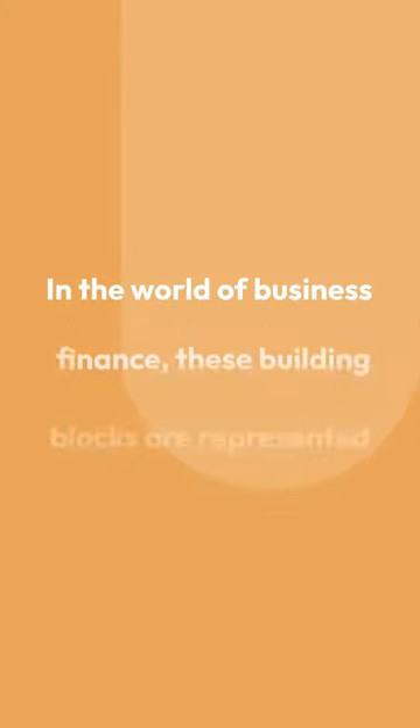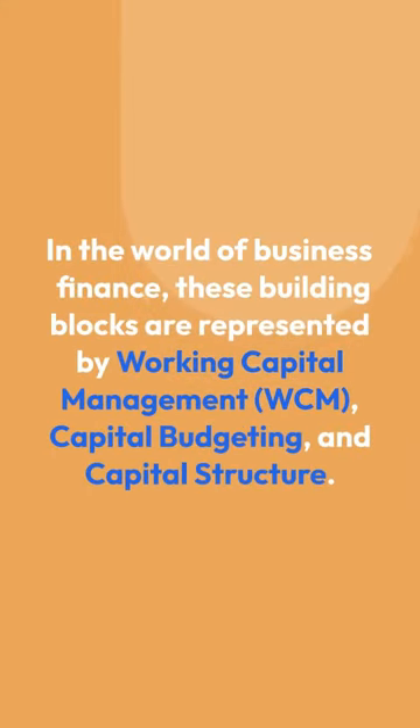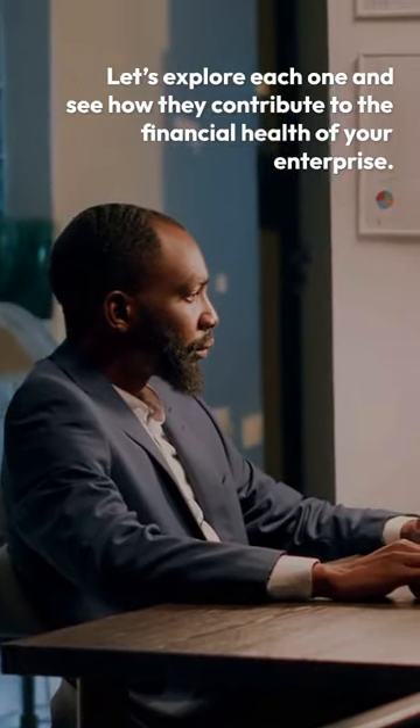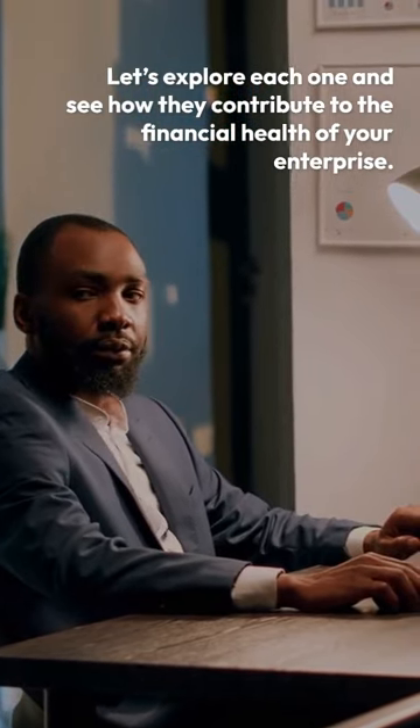In the world of business finance, these building blocks are represented by working capital management (WCM), capital budgeting, and capital structure. Let's explore each one and see how they contribute to the financial health of your enterprise.